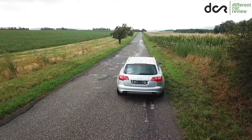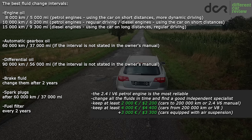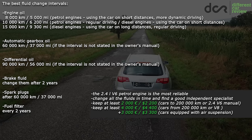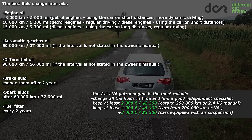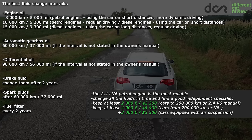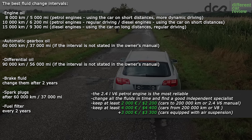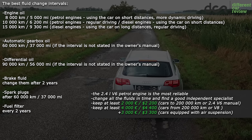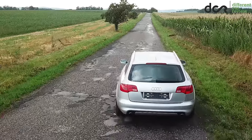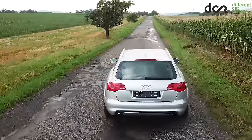To summarise: if you want the most reliable version, buy a saloon with the 2.4L petrol engine, find a good independent mechanic and keep at least 2,000 euros for possible repairs. If you are buying a car with more than 200,000 km or a V8 engine, then you should keep at least 4,000 euros. And on top of that, if you want a car with air suspension, keep an additional 3,000 euros. If you have personal experience with this car or more information, write it in the comments. Thanks for watching.